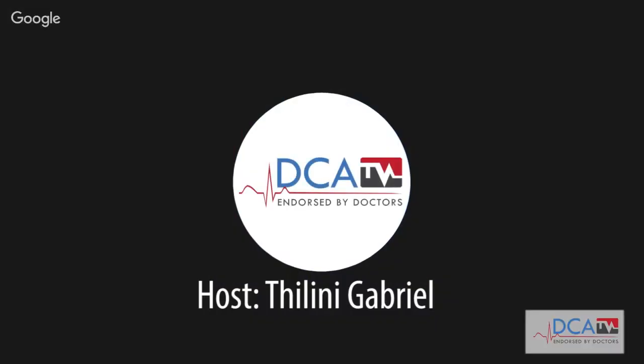Thank you, Dr. Esche, for coming back and doing this recording with us. I believe you would be explaining to us today on acne. Could you tell us what acne is?